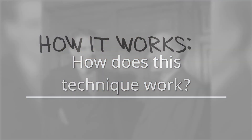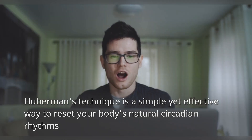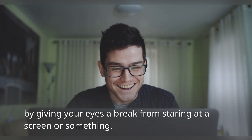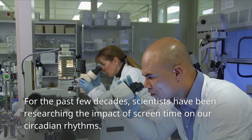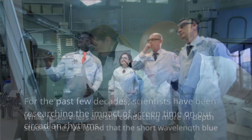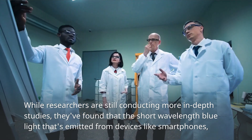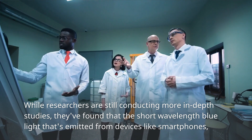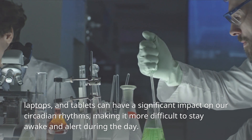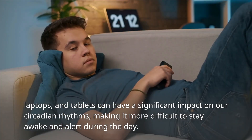How does this technique work? Huberman's technique is a simple yet effective way to reset your body's natural circadian rhythms by giving your eyes a break from staring at a screen. For the past few decades, scientists have been researching the impact of screen time on our circadian rhythms. They've found that the short-wavelength blue light emitted from devices like smartphones, laptops, and tablets can have a significant impact on our circadian rhythms, making it more difficult to stay awake and alert during the day.